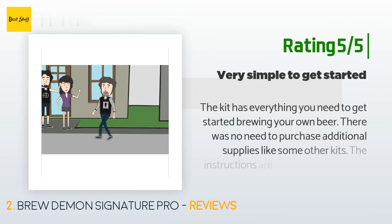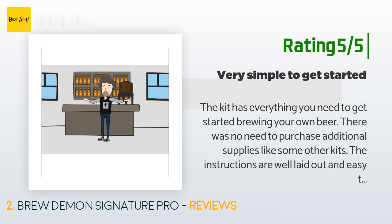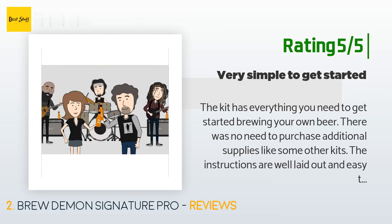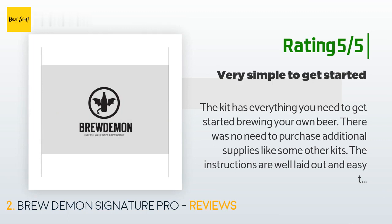Another happy customer said: 'The kit has everything you need to get started brewing your own beer. There was no need to purchase additional supplies like some other kits. The instructions are well laid out and easy to understand. This is a great kit for someone like myself who is just getting started brewing their own beer. I will see how it turns out in another week and a half.'